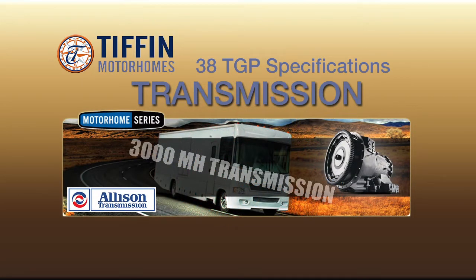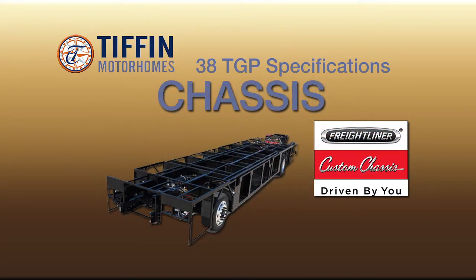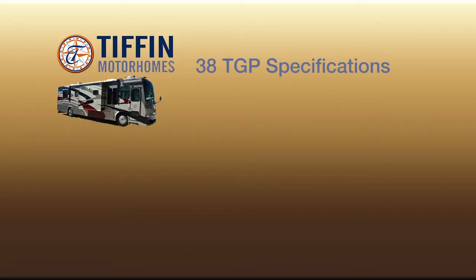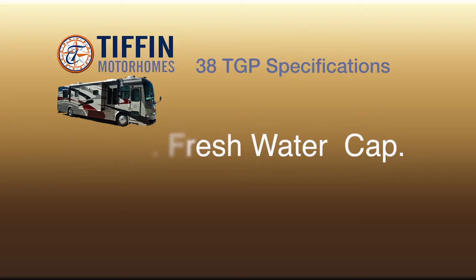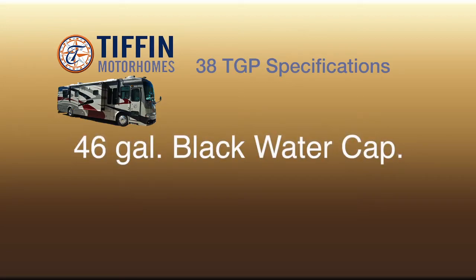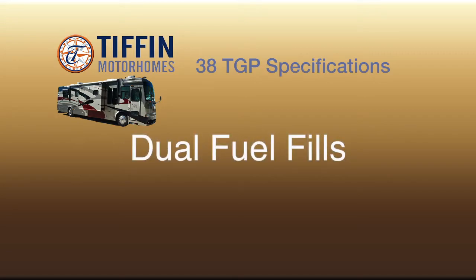as well as a 3000 MH automatic transmission by Allison, and rides on a Freightliner chassis. Additional specifications include a fresh water capacity of 90 gallons, a black water capacity of 46 gallons, a gray water capacity of 70 gallons, and dual fuel fills.